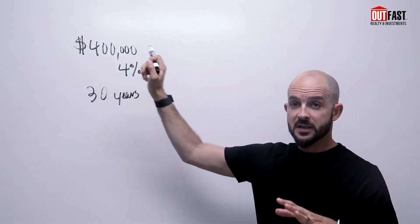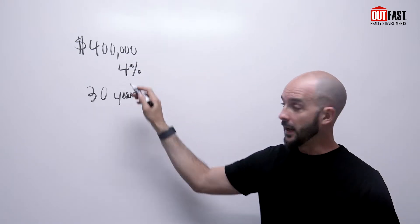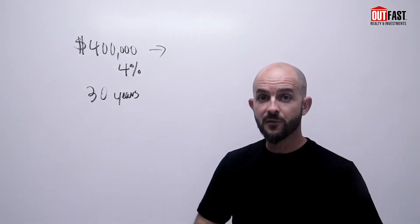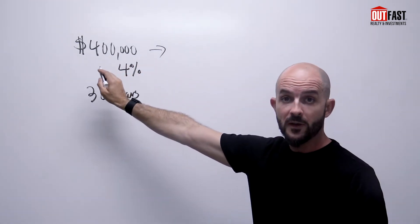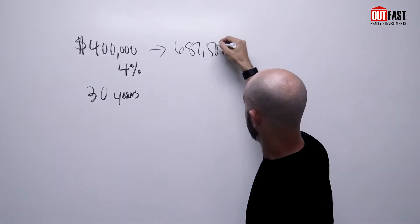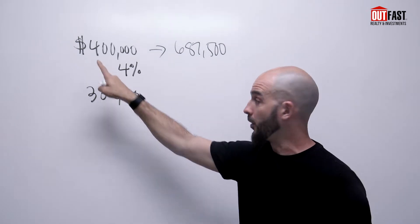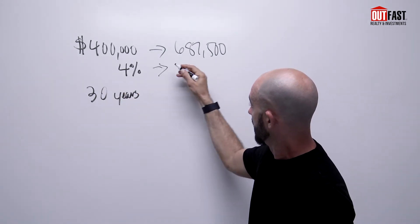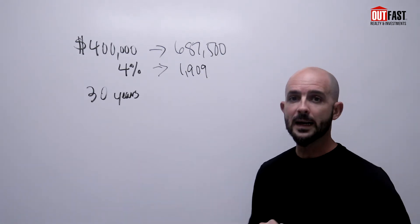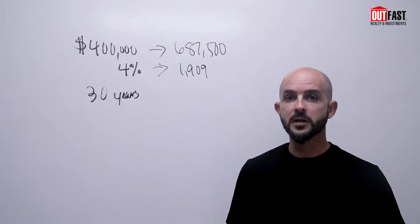I'm going to show you exactly how the typical offer we've been making on most of the sellers is around the $400,000 range at 4% at 30 years. So let me break this down for you. Over the course of the 30 years of them becoming the bank and holding the note, this $400,000 offer now becomes $687,500. I'm no mathematician, but that number is a lot bigger than that number. At 4%, the payment they should expect every single month is right around $1,909 a month for that property over a 30-year period.